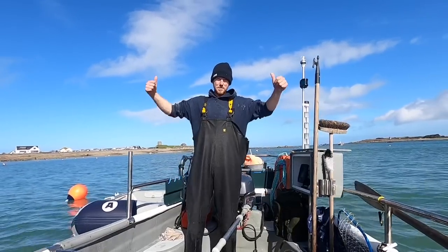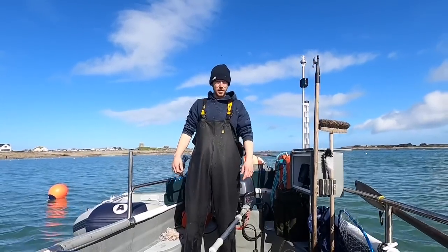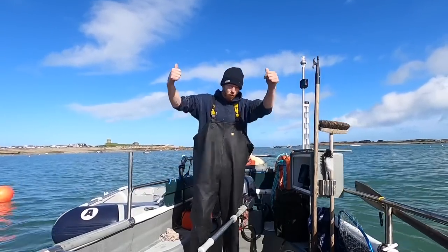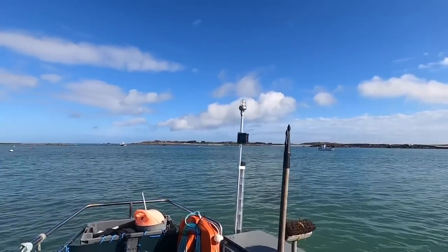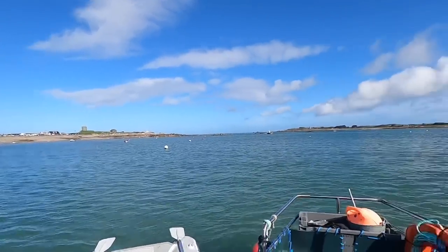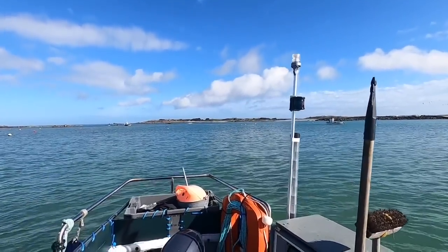Hi guys, we're back at Smash Fishing, back on the water. We're going out to pull the pots again and hopefully we can get lucky with some big lobsters. Smash Fishing baby! Check that out for a lovely day. I don't know what it's going to be like on the deep pots, but we'll soon find out. Nice to see the sun out, that's for sure.